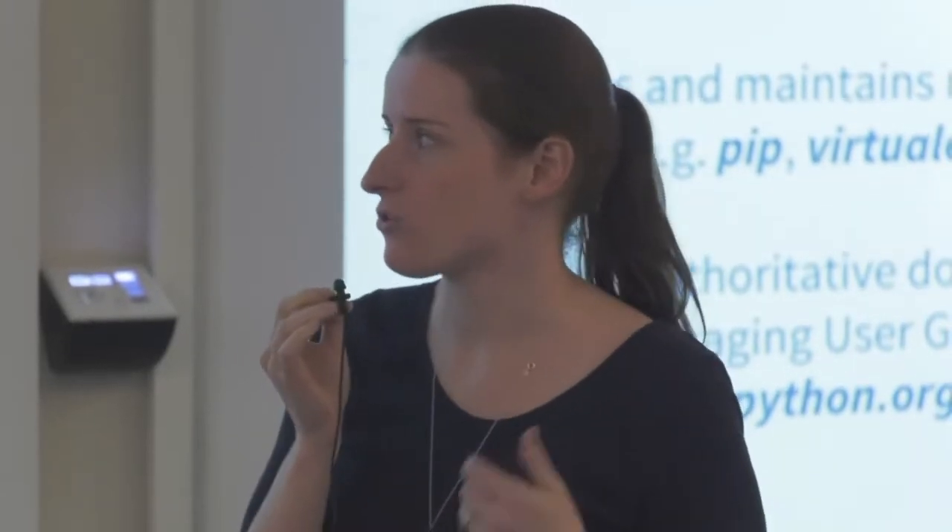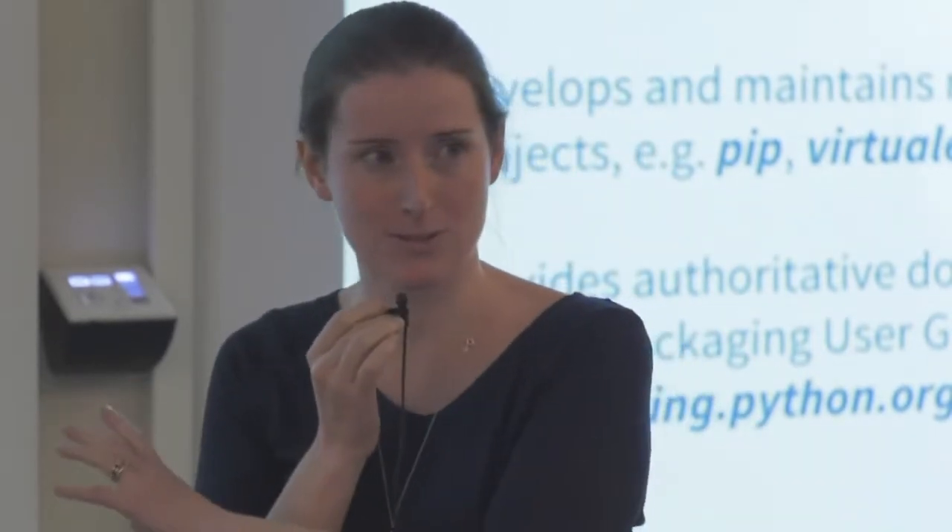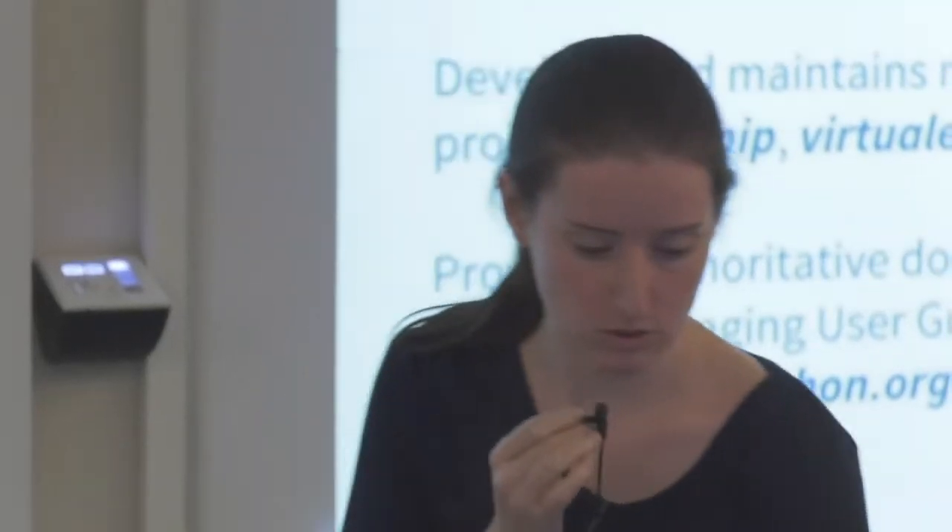The Python Packaging Authority also provides the authoritative documentation for Python Packaging via the Python Packaging User Guide, at packaging.python.org. This organization is not funded at all — we're entirely open source, relying on open source contributions, and all of our infrastructure is donated. So, for example, the Python Packaging Index has all services donated: our CDN, our hosting, etc. That's actually worth a lot of money given the scale of the service we're providing.